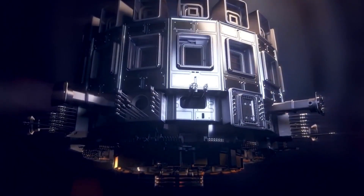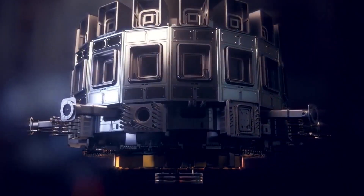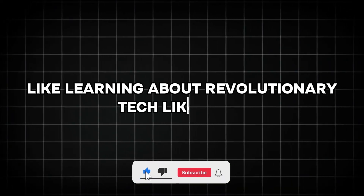Today marks an extraordinary milestone in this quest — learning about revolutionary technology like ITER.